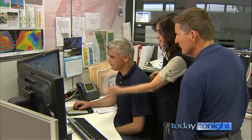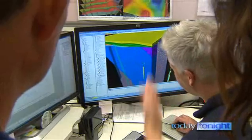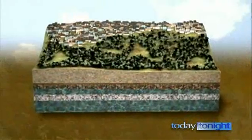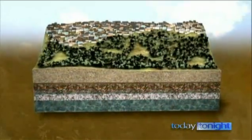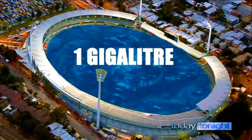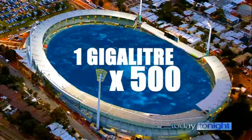Using graphic modelling, they can see inside our most precious resource, and it paints a grim picture. On average, water levels on the Nangara Mound have reduced about 180 centimetres. That doesn't sound much, but think of it this way: over the past 20 years, the water level has dropped by 500 gigalitres. One gigalitre is roughly enough to fill Paterson Stadium to the goalpost — so we're talking 500 ovals full of water.